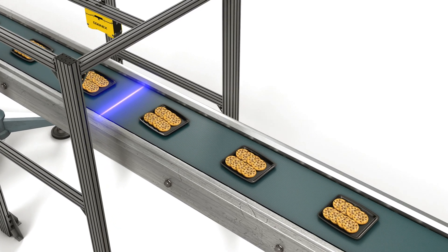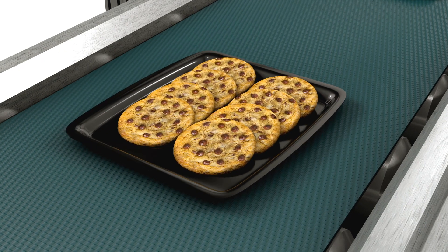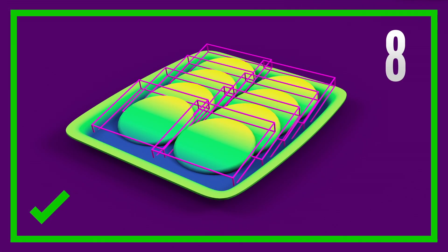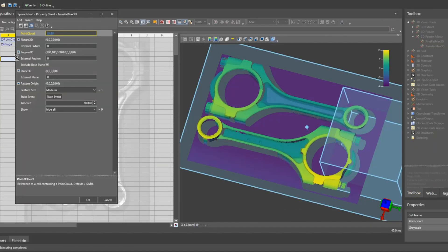A trickier application, like these stacked cookies, is easily solved with Patmax 3D and blob tools, making sure the correct number of cookies are in each package. All of these inspections are easily set up and deployed within the Insight vision suite.